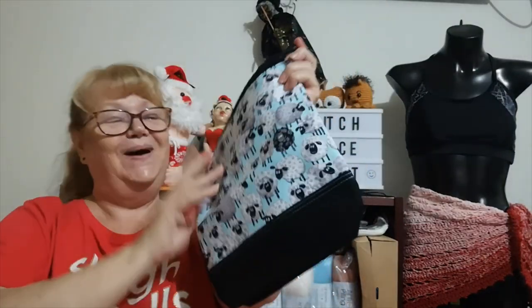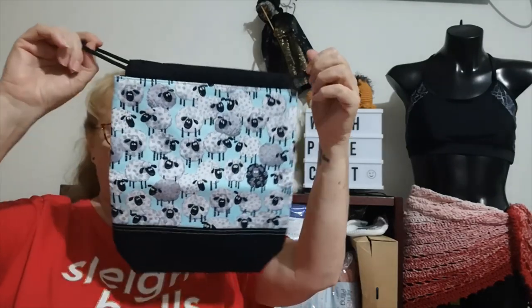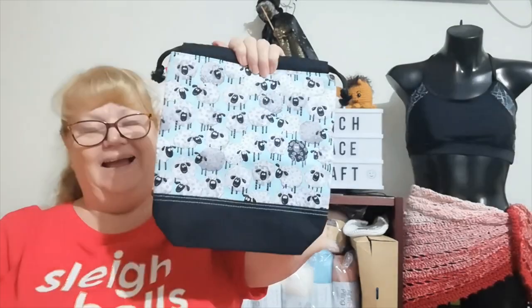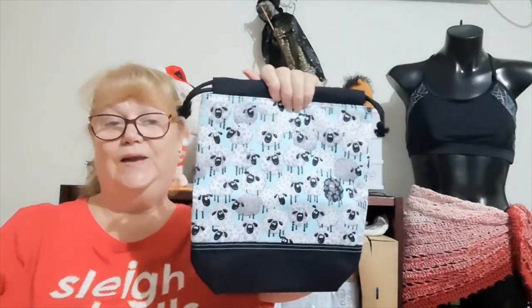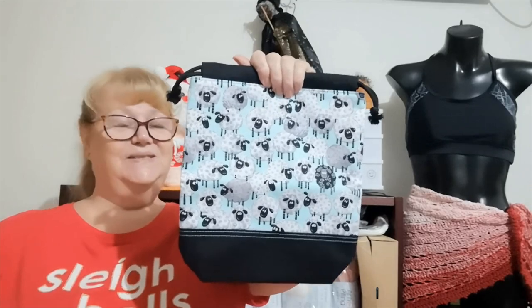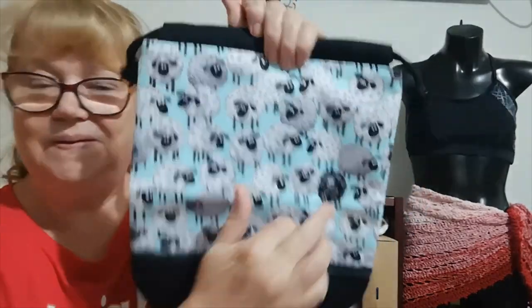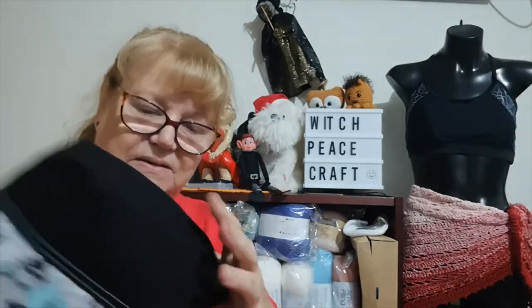Blackface sheep! I'm smiling because when I was much younger and the boys were little, I always wanted to move to Tasmania and have a little farm with blackface sheep, grow lavender, and have a coffee or tea house that served lavender scones and tea. Oh, isn't that cute? You even got a little black sheep — my black elf. It's got a lovely box bottom.